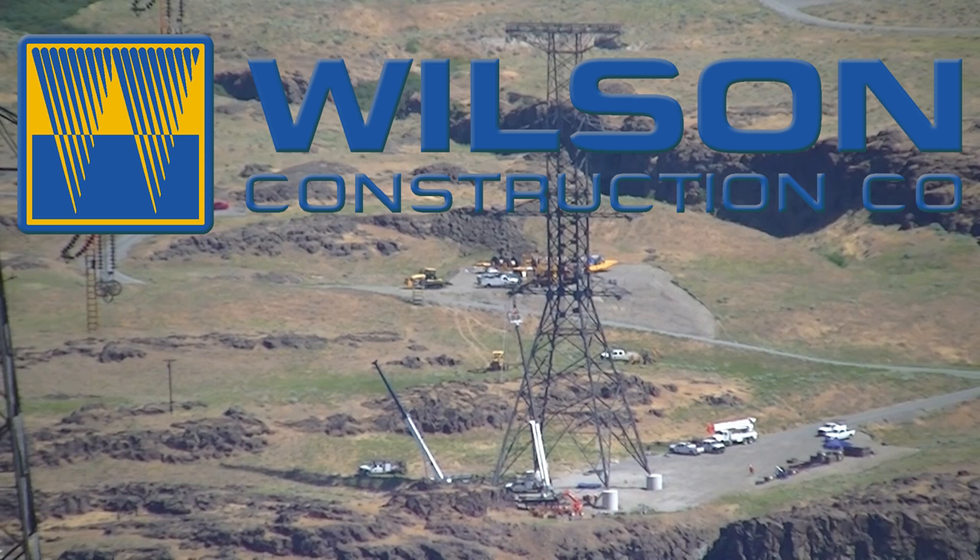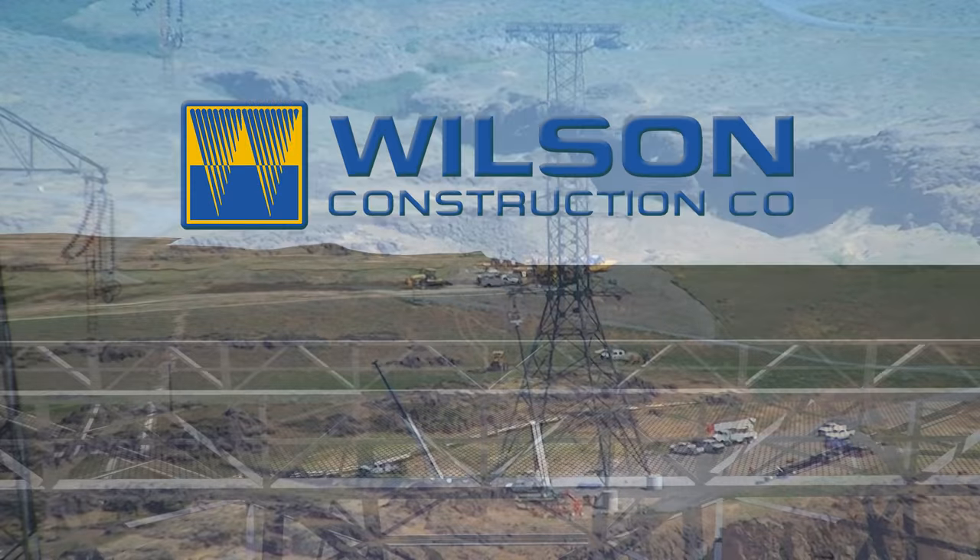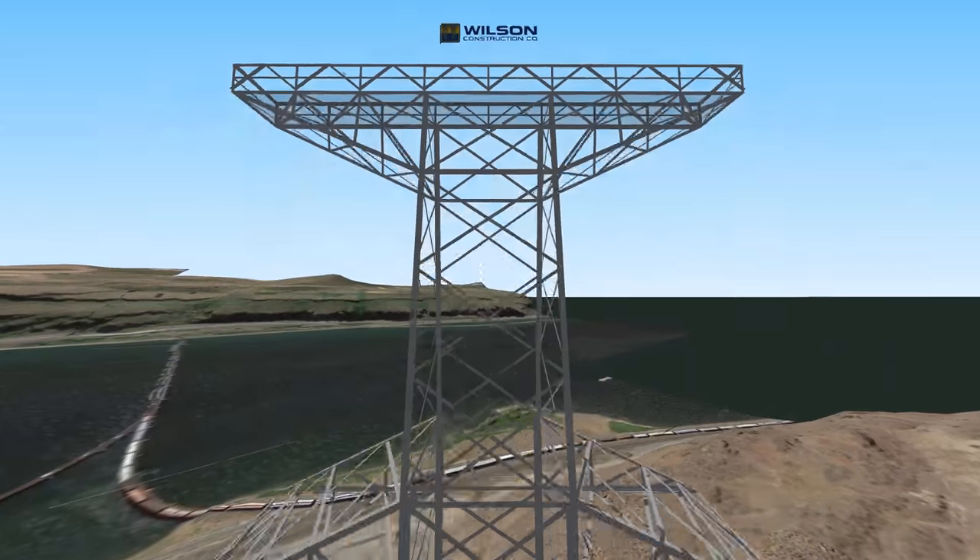In the next few minutes, you'll see Wilson Construction crews build a full-tension, double-circuit, double dead-end turning structure from the ground up.